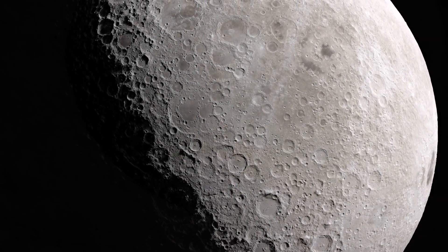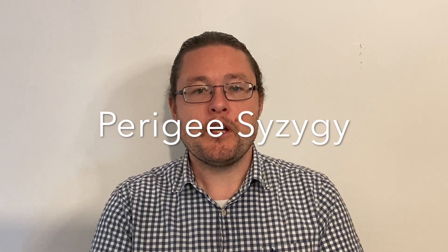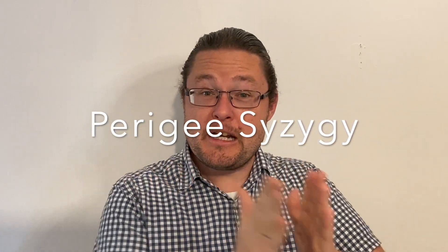Now, what is a supermoon? Technically, it's called a perigee-syzygy moon. Perigee means the closest approach in an orbit around the Earth — the nearest point — and syzygy being the alignment of objects in space, in particular the Sun, Earth, and Moon. So it means close alignment of Sun, Earth, and Moon, hence perigee-syzygy moon, or somewhat easier, supermoon.